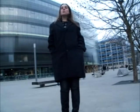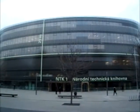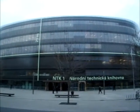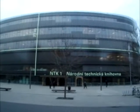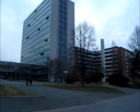Hello again. Today I'm going to show you another part of the city — the National Technical Library. It stands in the middle of the University of Life Sciences, which is what I'm showing you now.